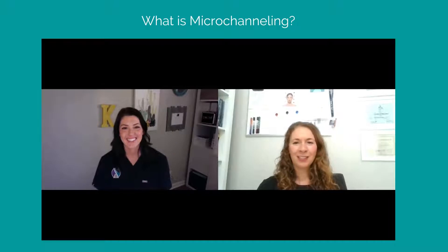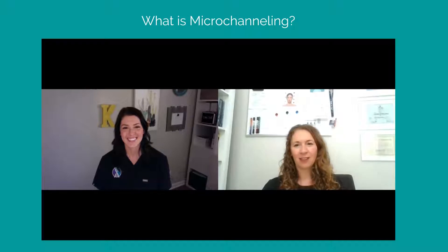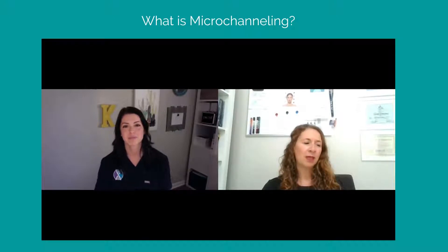Hi everybody, this is Gina Ditta Donahue with Elevate Functional Medicine, and welcome to our series of conversations called Let's Elevate the Conversation. Today I am so excited to introduce Kayla Duncan with ProCell Therapies, and I'm going to have her talk to you about what ProCell Microchanneling is and the people who it can help.